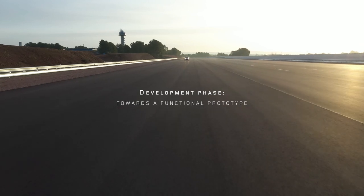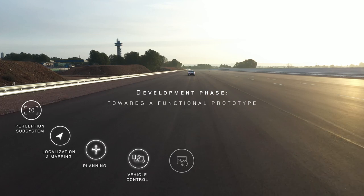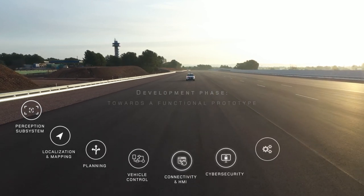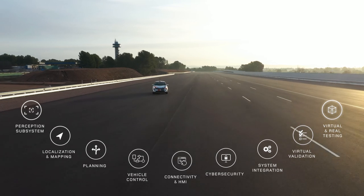Using an HEV production car as a base, we have developed, designed and integrated an array of connected and automated vehicle subsystems and supporting devices.